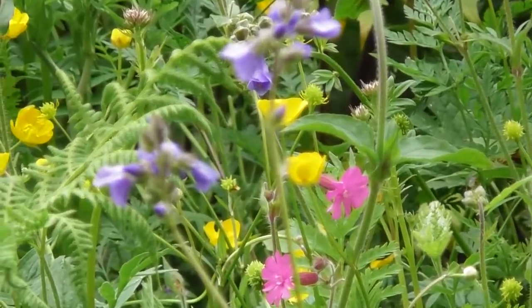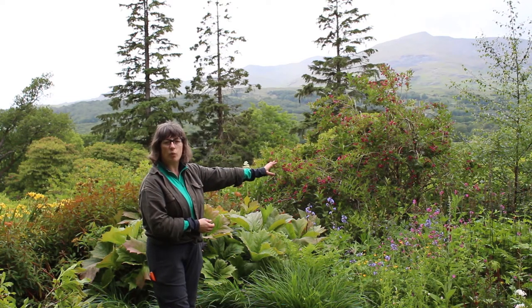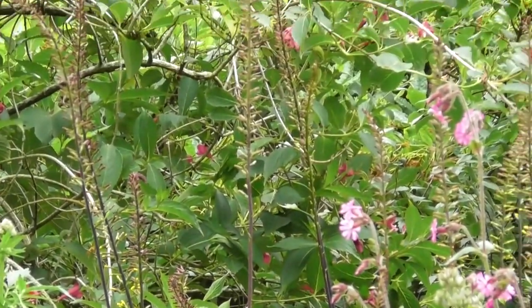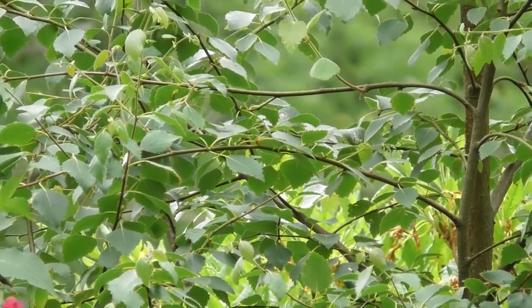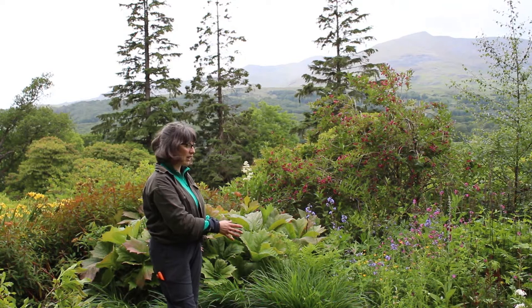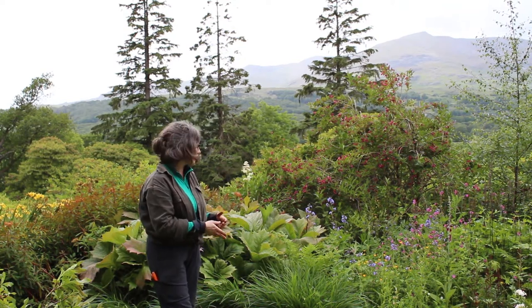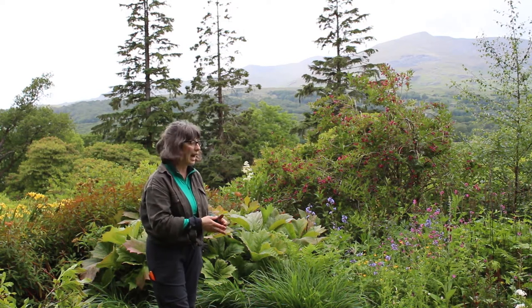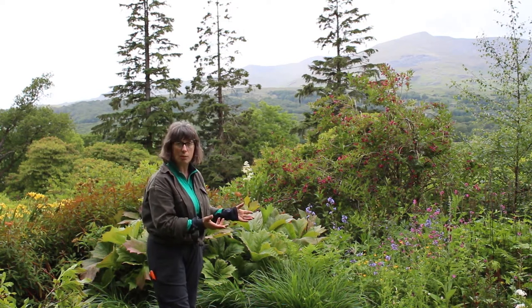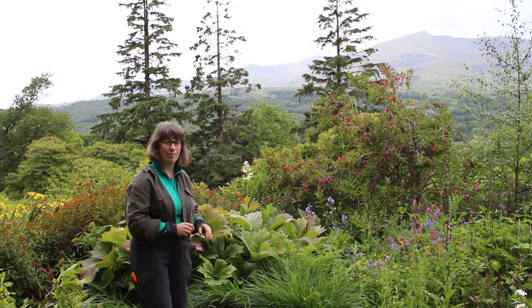We've also got self-seeded foxgloves everywhere, and in the back we've got Ligularia which is another ornamental. The birch is self-seeded but it makes quite a pleasing scene altogether. So whereas in most of the border I'll be weeding out the buttercups, red campion, and even sometimes the Jacob's ladder and foxgloves, in this little patch they make such a nice scene I thought I'd leave them.